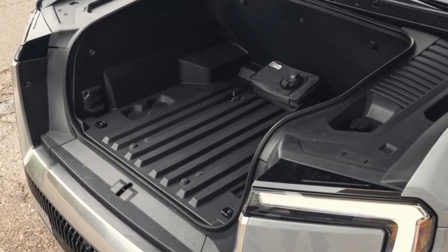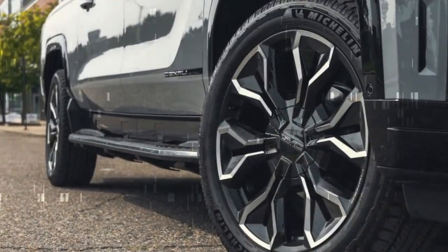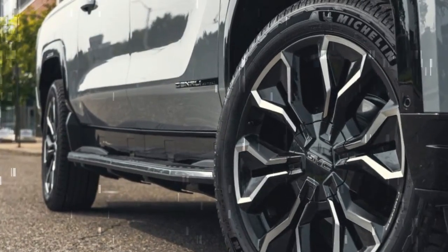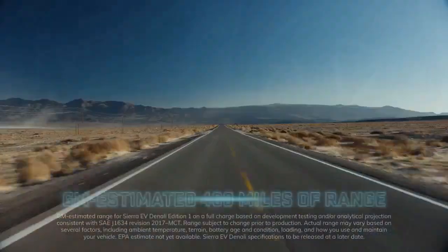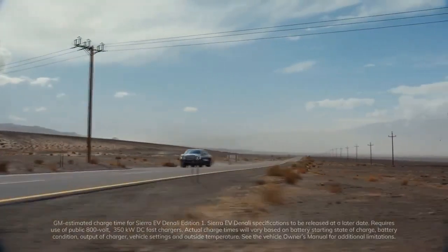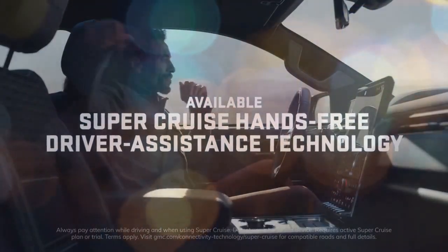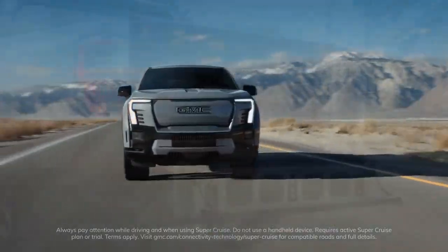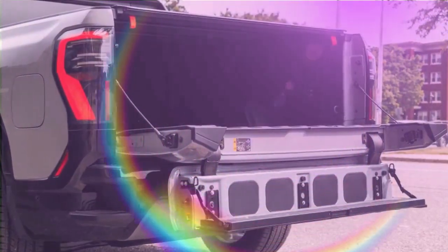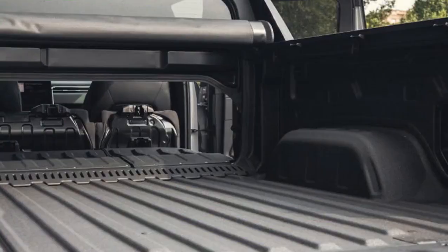Only a subtle Sierra EV badge on the tailgate hints that this massive vehicle runs on electrons. Its blunt front end, described by designers as 'a fist in the wind,' makes no concessions to aerodynamics, and the Sierra EV sail panels are similarly upright, descending to the bedrails at a steeper angle than the Silverado's. The truck features the versatile Multi-Pro Mid-Gate and Multi-Pro Tailgate, which together provide up to 10 feet, 10 inches of cargo length. The front E-Trunk includes two drains for storing wet gear or using it as a cooler, but there's no lip at the front edge to keep ice or drinks from spilling out.